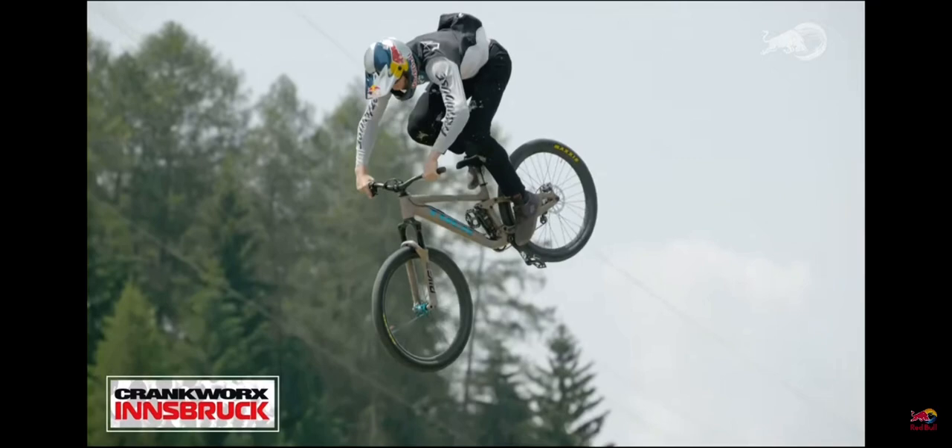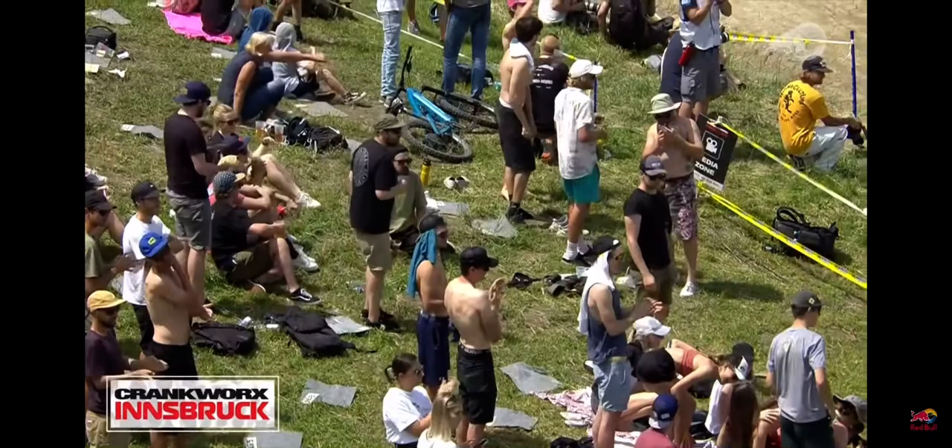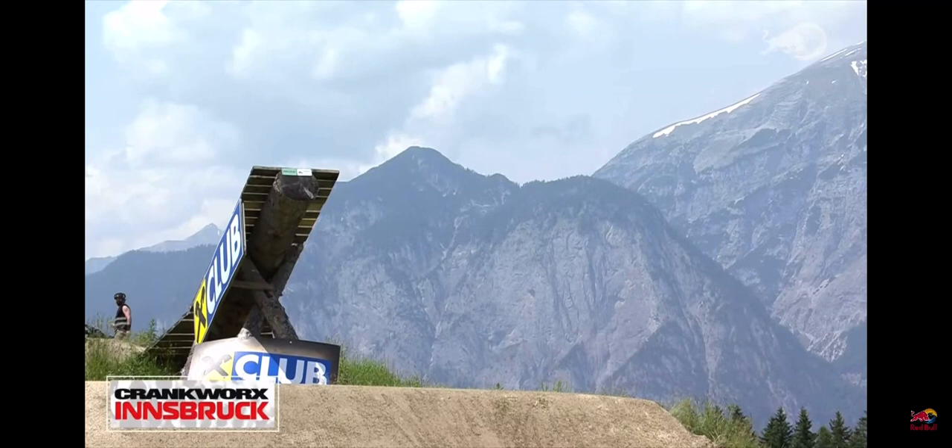Yeah, absolutely. Tail whipping in multiple directions, spinning in multiple directions — definitely the full package. You can see there, his pedals were a little off, but he has the composure and the wherewithal to know exactly where his pedals are before he puts his feet back on, makes the adjustment, and lands in. Two of the spots that really stand out for me are the cannon log and the whale tail. One of the reasons why tricking off that is so hard is it's completely blind.